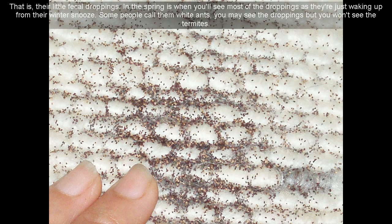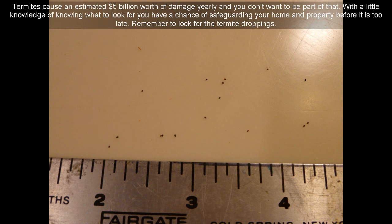In the spring is when you'll see most of the droppings, as they're just waking up from their winter. Some people call them white ants — you may see the droppings but you won't see the termites. Termites cause an estimated $5 billion worth of damage yearly, and you don't want to be part of that. With a little knowledge of what to look for, you have a chance of safeguarding your home and property before it is too late.